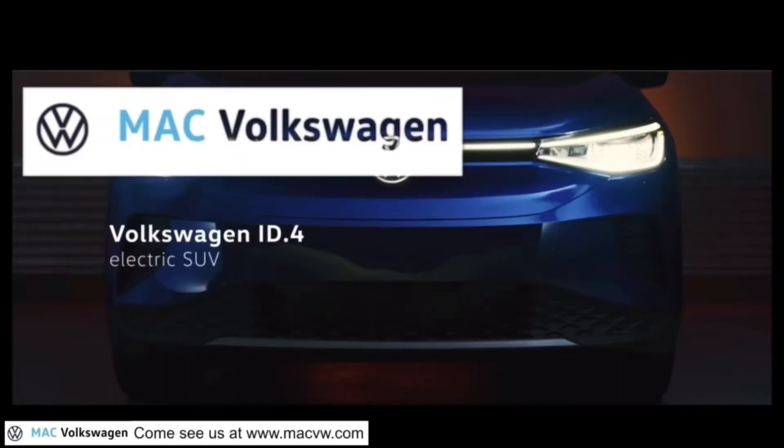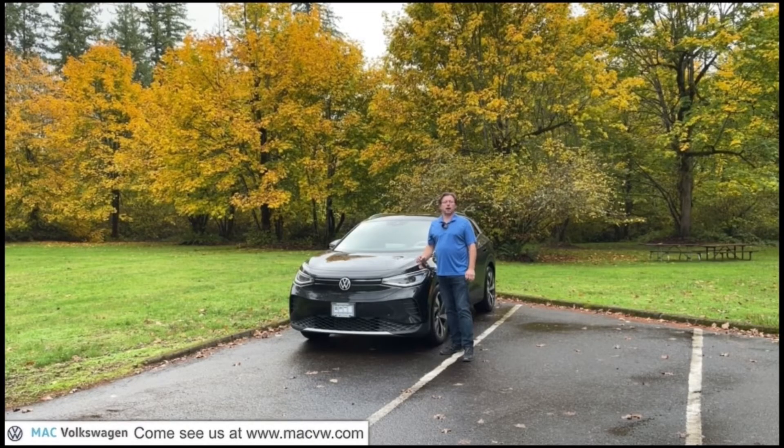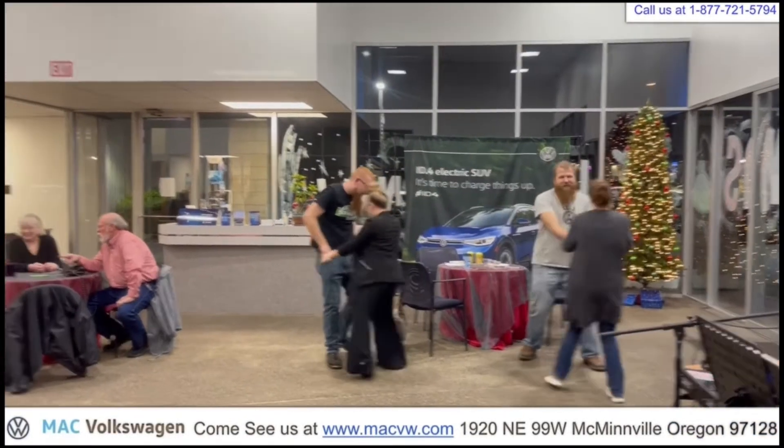Welcome to Mack Volkswagen TV. Hello, this is Joe Hergert with Mack Volkswagen. At Mack Volkswagen, we like to have fun.